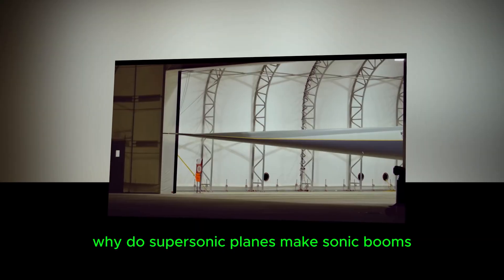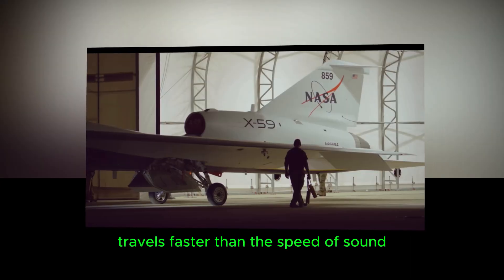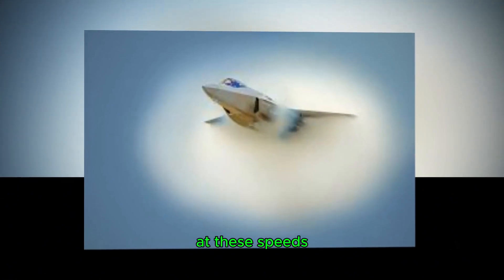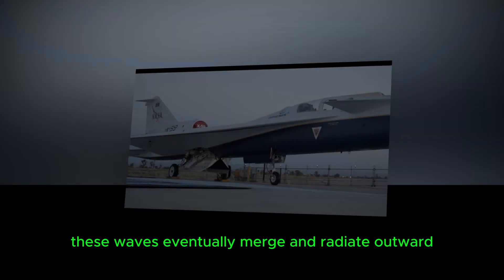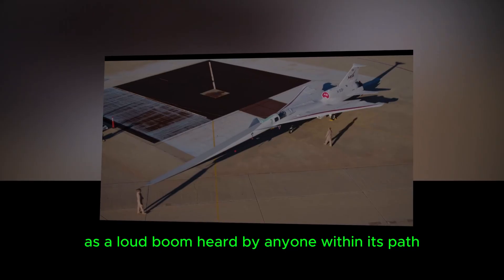Why do supersonic planes make sonic booms? A sonic boom occurs when an aircraft travels faster than the speed of sound — about 1,225 km per hour at sea level. At these speeds, the aircraft compresses air in front of it, creating shock waves. These waves eventually merge and radiate outward as a loud boom, heard by anyone within its path.